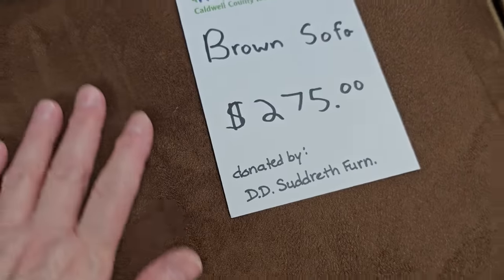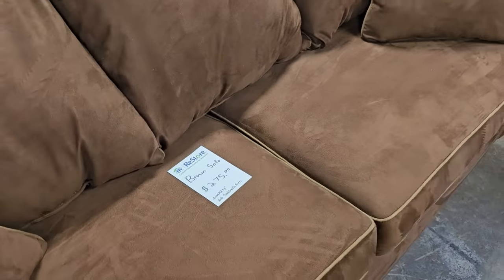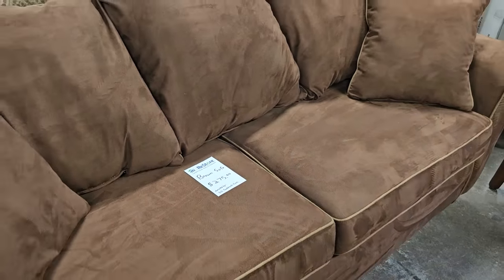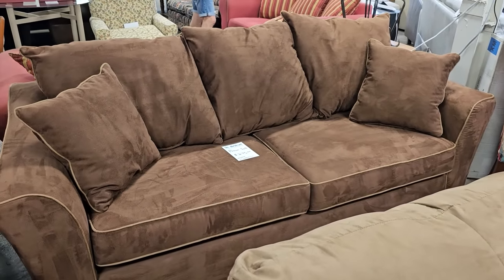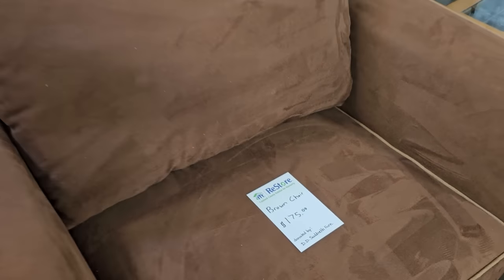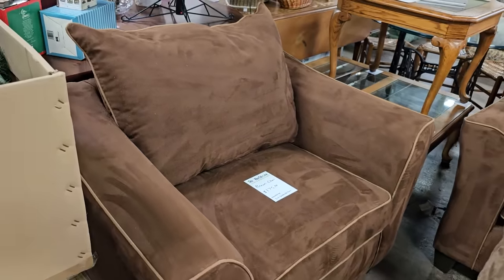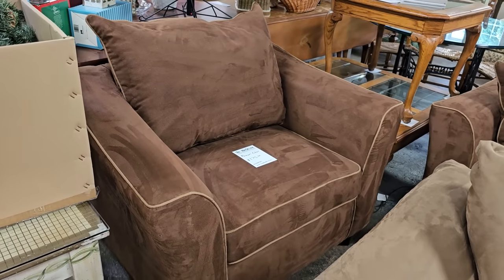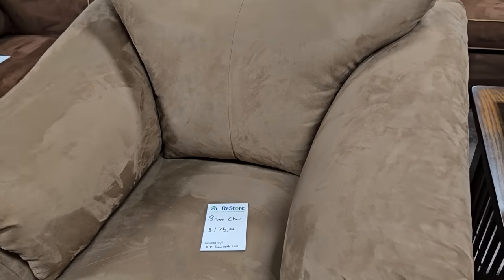And this is the softest sofa. For $275, it's brand new. It feels like that faux micro suede material. And here's the chair to match it for $175. And I liked this one — just the lighter color. Again, it's a brand new piece, $175.